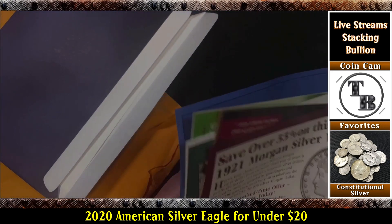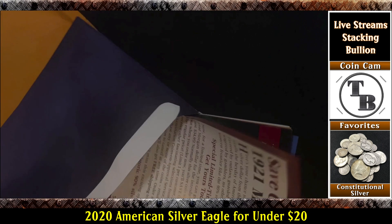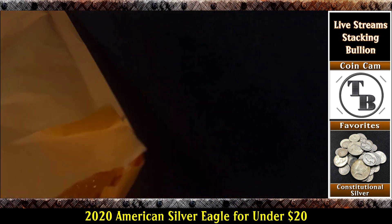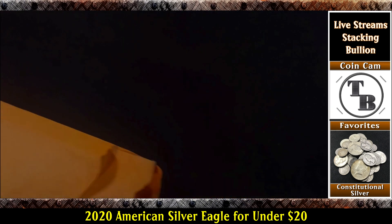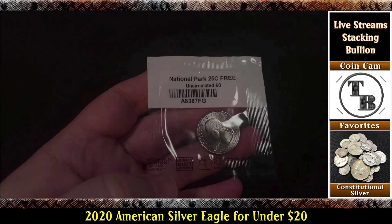So here's some literature; let's go through and take a look. I'm looking for my goodies that I got for under $20. It appears that they are in the bottom of this bag — and they are. So here's my National Park quarter.